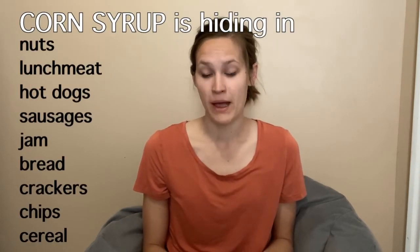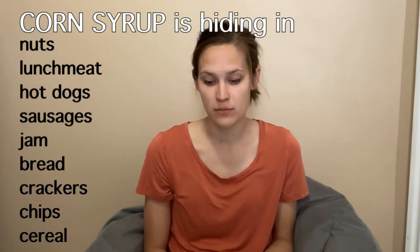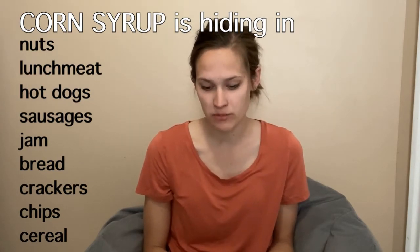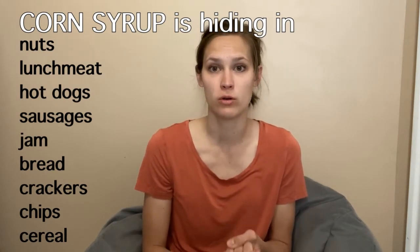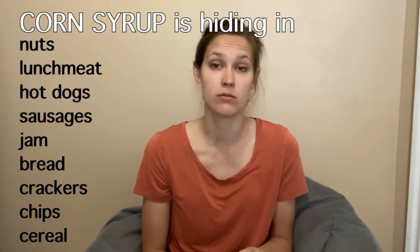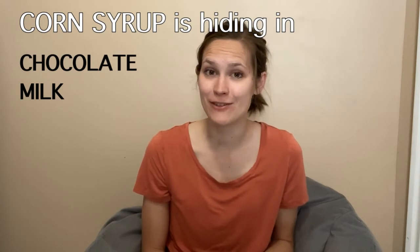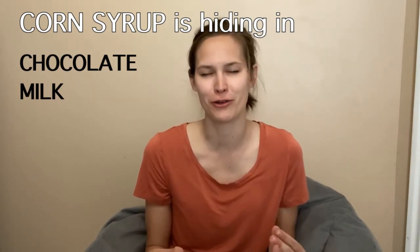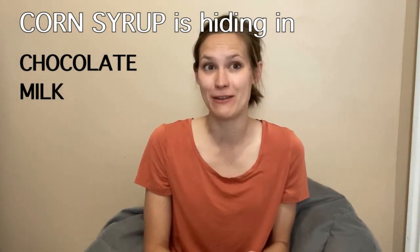There are many other places where corn syrup is hiding that you wouldn't normally think of. Some products that will have corn syrup in them are nuts, lunch meat, packaged meats like hot dogs or sausages, jam, breads, crackers, obviously chips, and cereals. Cereals will be made with cornmeal, cornstarch, or even high fructose corn syrup. And chocolate milk — yes, there's even corn syrup in chocolate milk. Gross. I don't even want to have chocolate milk ever again once I found that out.